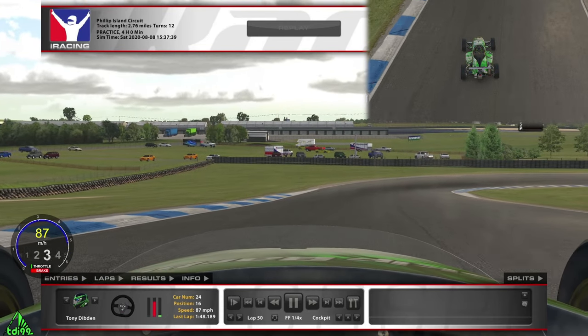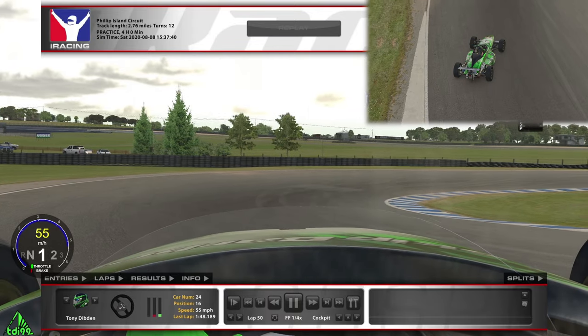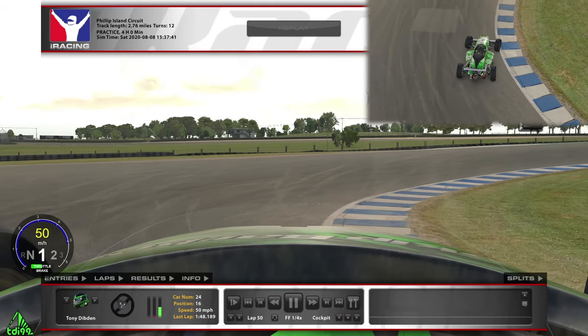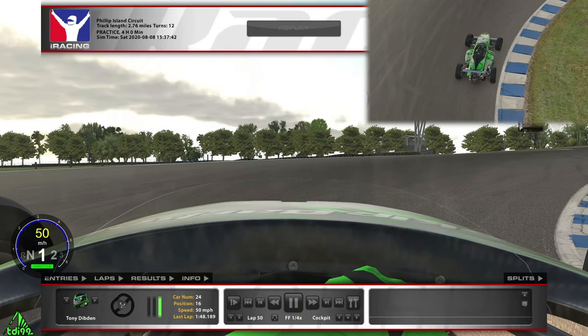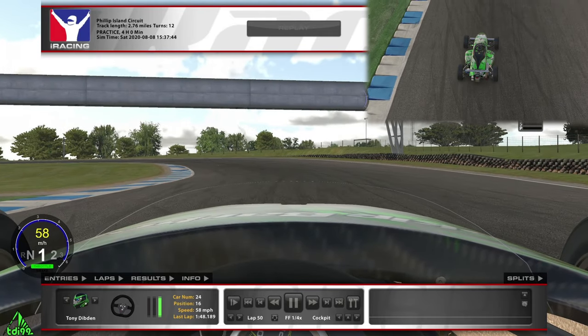As we pass the 50-meter board we're slamming on the brakes — it's downhill braking and really easy to lock the front tires, so be very careful. Down into first gear, rolling the car into a lovely cambered hairpin. You can nick a tire onto the brown grassy bit here without any trouble. This is the most important corner of the track — turn ten — because from here we're basically full throttle all the way until turn one.